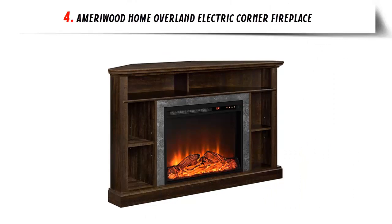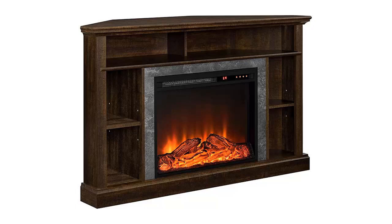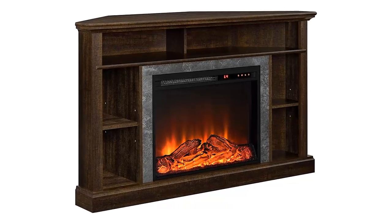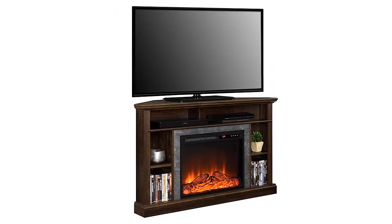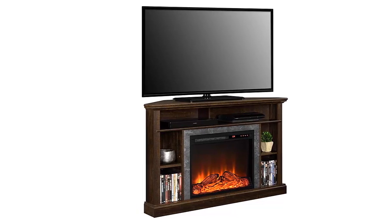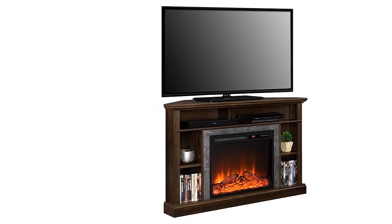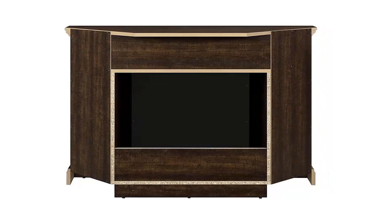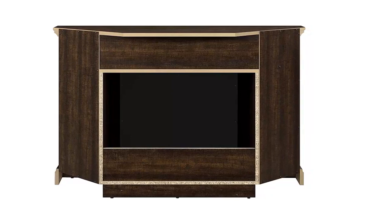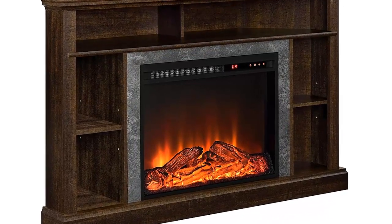Our list at number 4: Ameriwood Home Overland Electric Corner Fireplace. The Ameriwood Home Overland Corner Fireplace Console is a great addition to any living area. With its realistic ultra-flame effect, the 23-inch electric fireplace insert is sure to create the perfect ambience for any room. The console is constructed of laminated MDF and particle board with a metal fireplace insert for an affordable, stylish fireplace. It accommodates up to a 50-inch wide flat panel TV and up to 55 lbs. The electric fireplace insert includes a convenient remote control and four touch panel settings on the front of the insert.